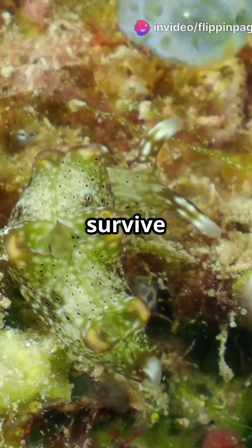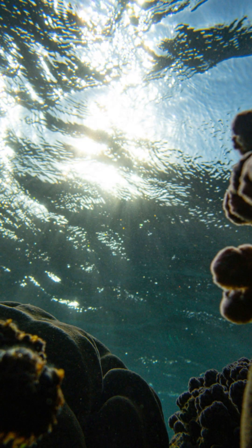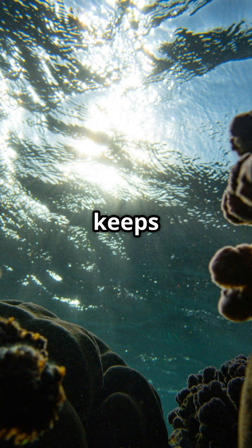That means this little slug can survive for almost a year without eating anything else. It just soaks up sunlight and keeps on living.